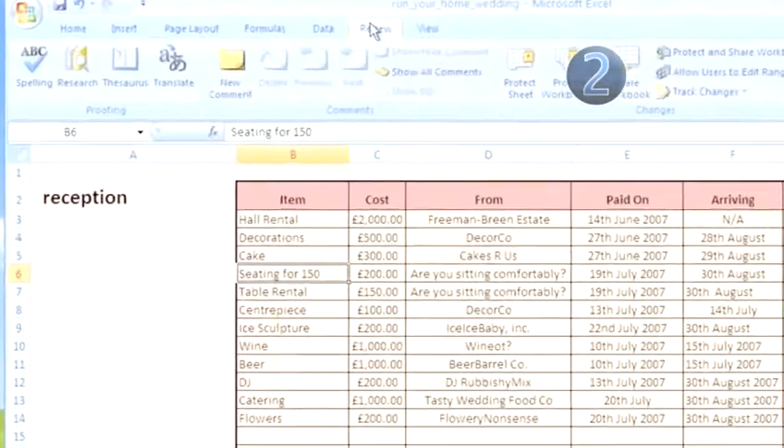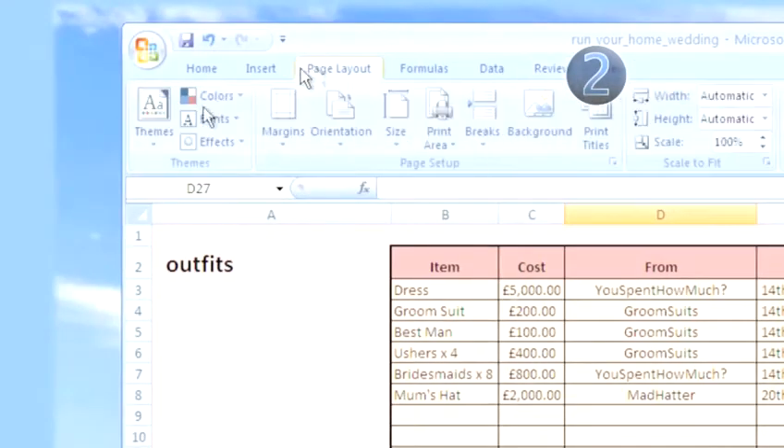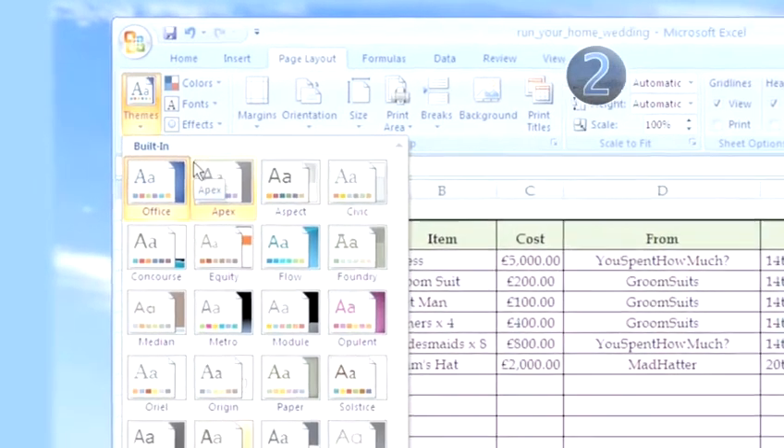Select where you're going to put a comment and go to Review > New Comment. This can be for things like the date you need to pay by, or what details you still need to confirm. Use different fonts and background colours to get your spreadsheets as far away as possible from the traditional boring work spreadsheet look. That way, you'll be more inclined to fire it up and fill it in on a regular basis.